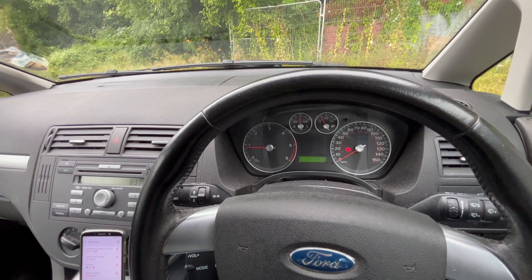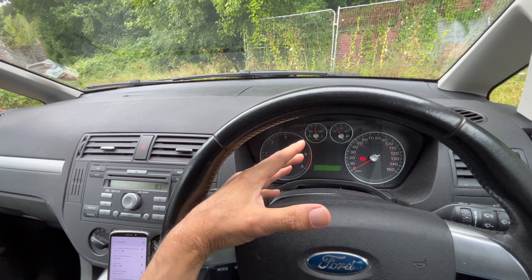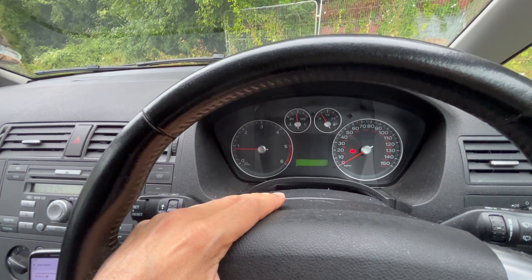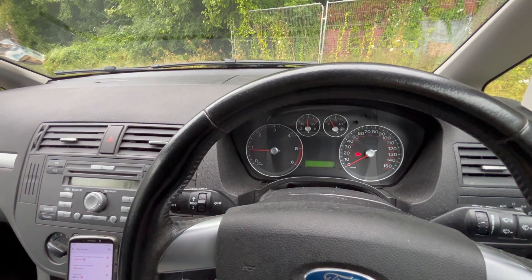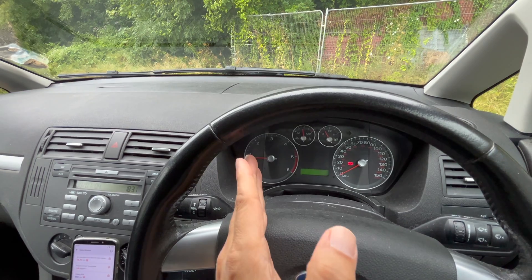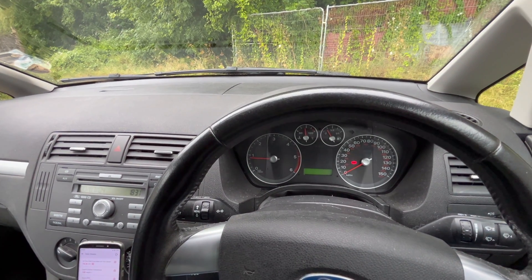It's not low on power in the sense of being in limp mode or anything like that. As you can see the engine is running and the engine management light isn't on, so it's not in limp mode. It drives kind of normally, but it's definitely low on power — most noticeable if you're in third gear doing flat acceleration; it accelerates very very slowly, definitely slower than you'd expect.